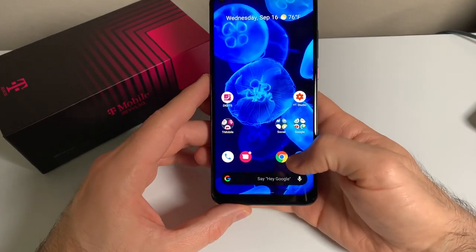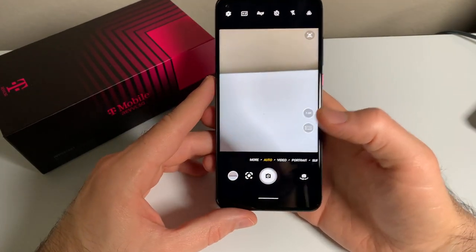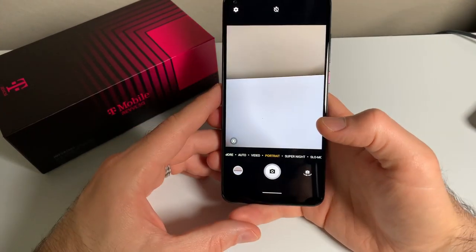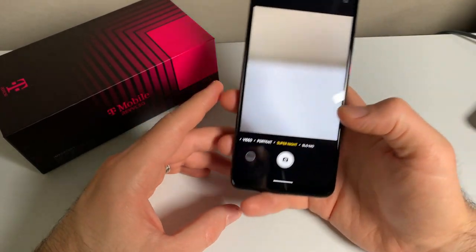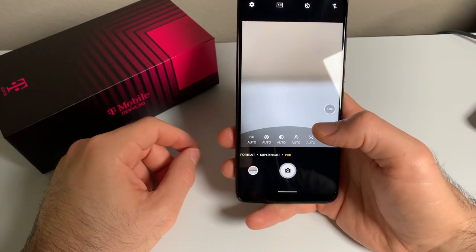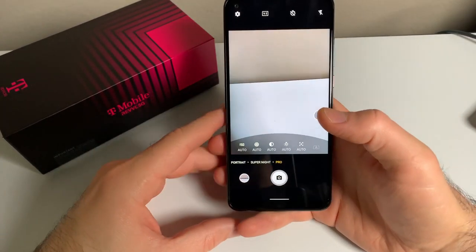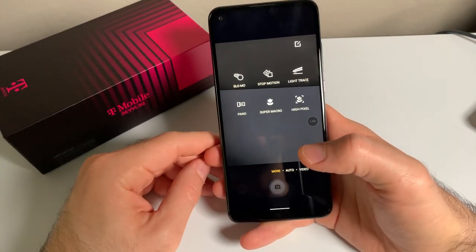Lots of modes are available on the camera app. Auto mode features scene optimization to try and adjust camera settings based on what's in the frame. Portrait mode does a pretty good job in nicely lit situations — it can be hit or miss otherwise. Super night mode does a nice job brightening up a dark scene. I will include some camera samples later in the video. Pro mode has all the controls you need if you like to manually adjust camera settings, but it only works for pictures and not videos. Under the More tab, it also features slow motion up to 960 frames per second.